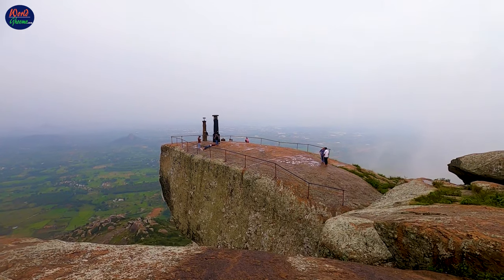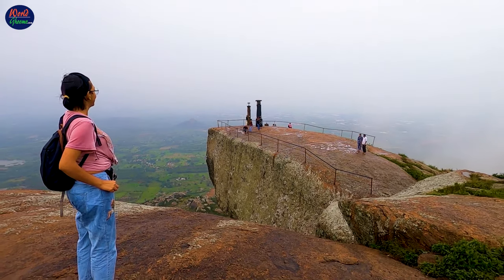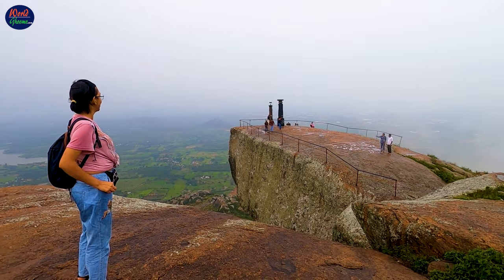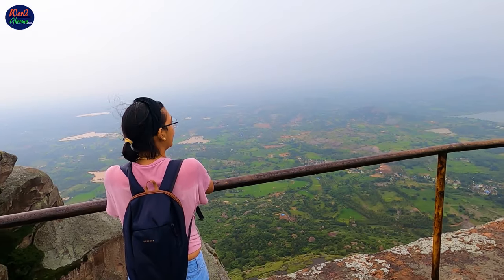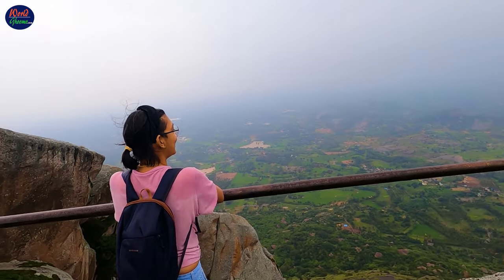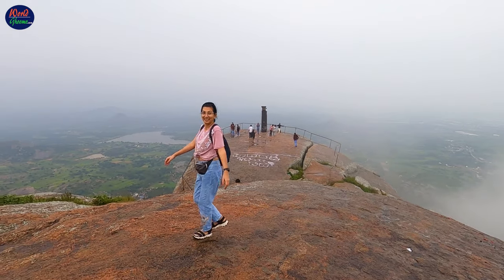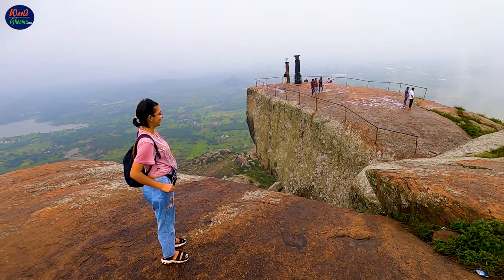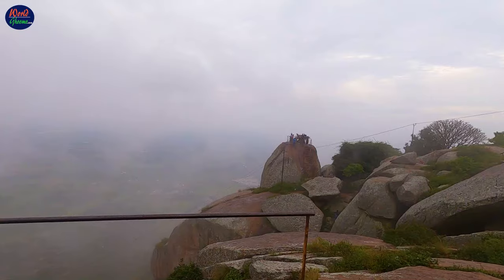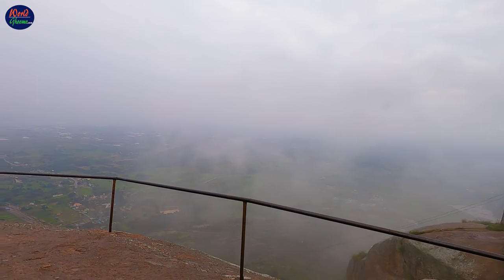Shantala Point is a flat rocky surface from where one gets to see beautiful panoramic views of the surroundings. The location is named after Queen Shantala Devi, wife of Hoysala King Vishnu Vardana, who committed suicide at this point. The hilltop is fenced with railings — it will be wise not to head too close to the edge.